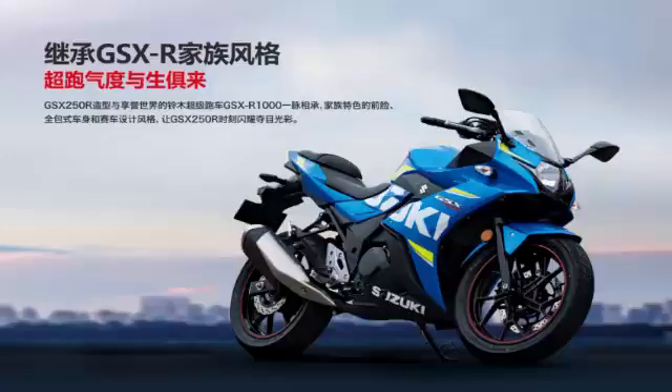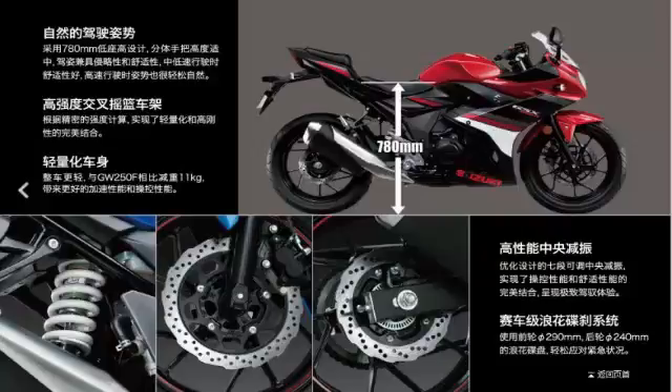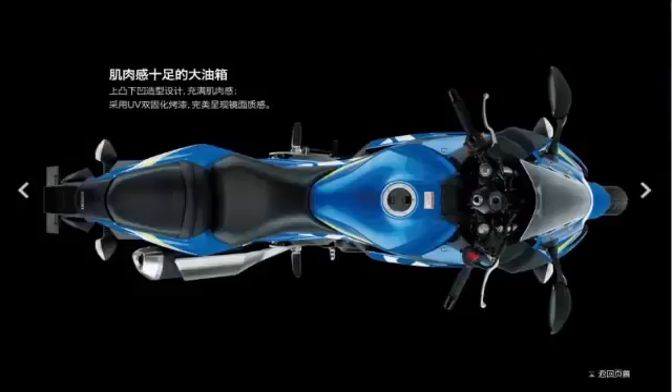With the confirmation that the Suzuki GSX-R1000 L7 will enter the market in 2017, along with the baby GSX-R125, Suzuki has now shown its offering at the other end of the sports bike spectrum: the 2017 GSX-R250.